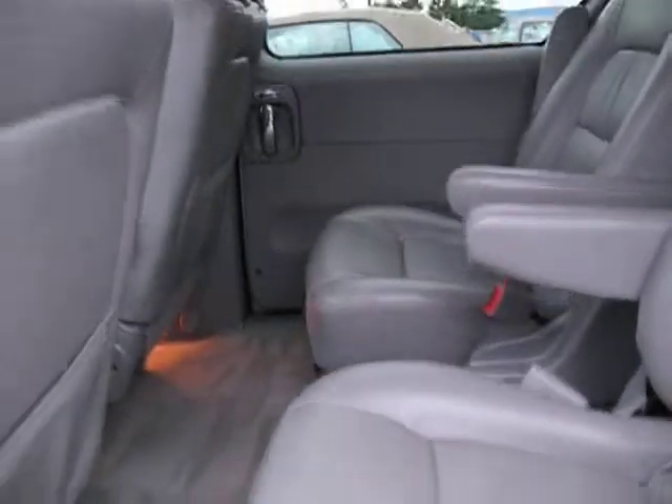This van is in amazing shape — you can tell it's had very little use. There are no rips or tears anywhere in the upholstery or the leather, no stains anywhere. Very well looked after.